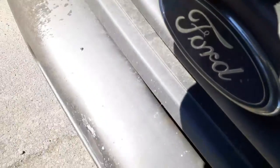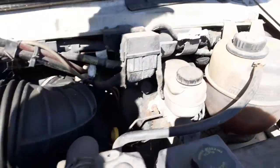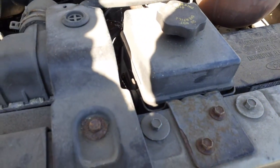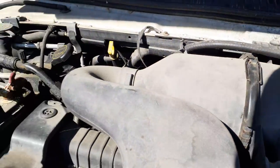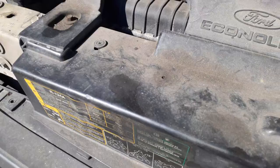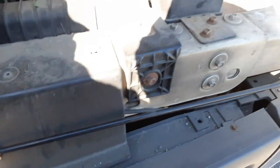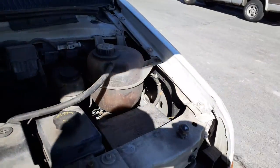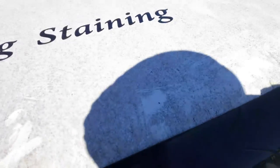There we go. Radiator bottle, master booster, power steering reservoir, fuse box, air cleaner assembly. Radiator is good. All of that seems to be okay.